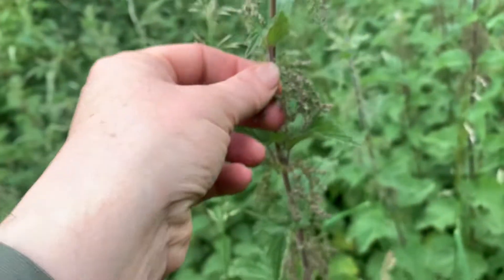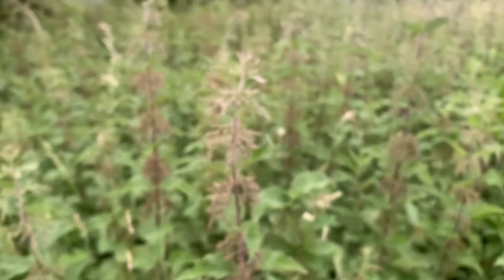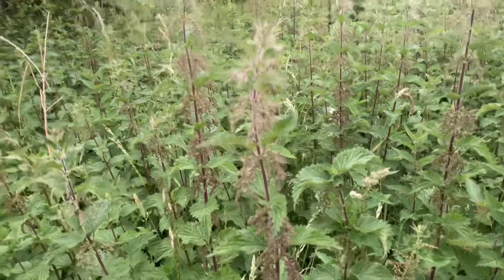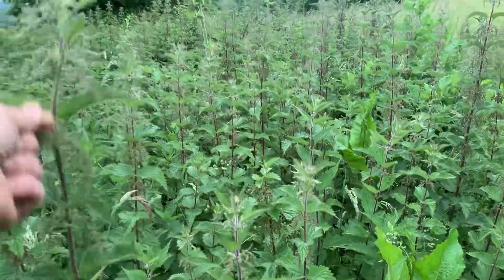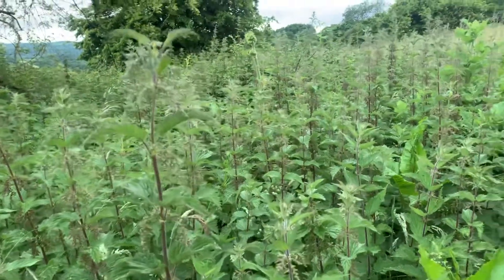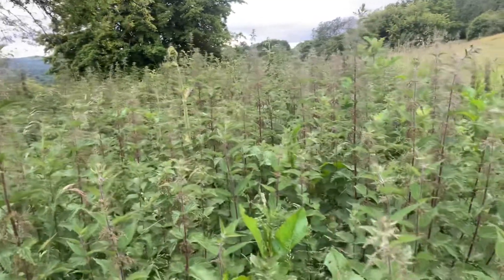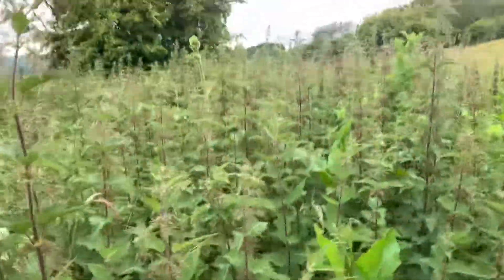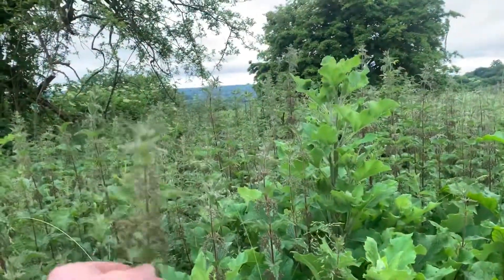Now it's important you only pick the female seeds, and I always pick mine in situ, because nettles are super important habitat for animals — all different types of animals. Come the end of summer, all the woodland birds and hedgerow birds will be eating nettle seeds as part of their diet, so it's really important you don't cut the whole lot and process them at home.